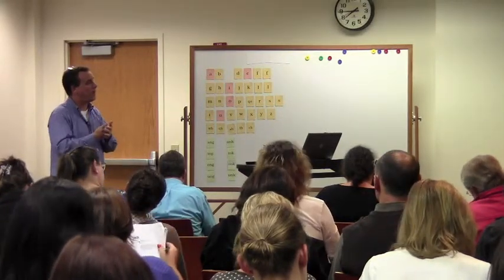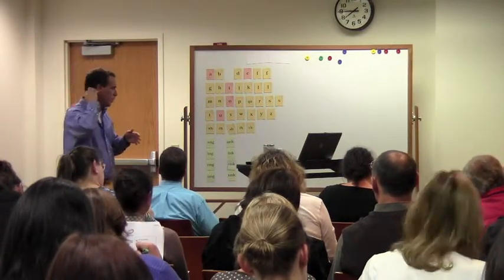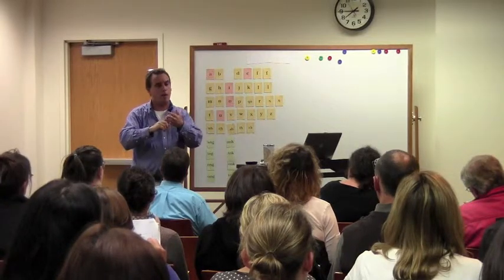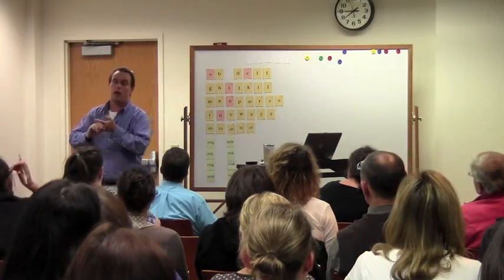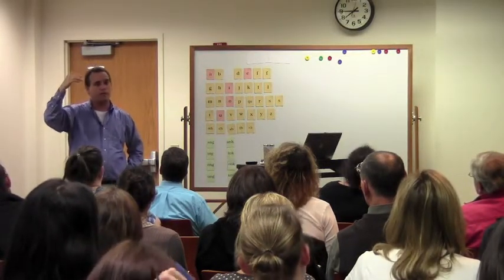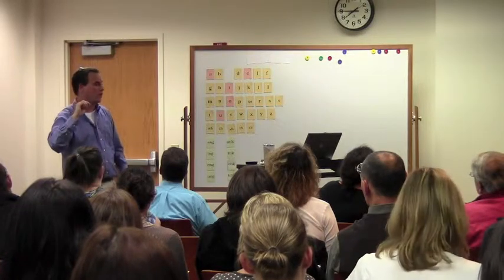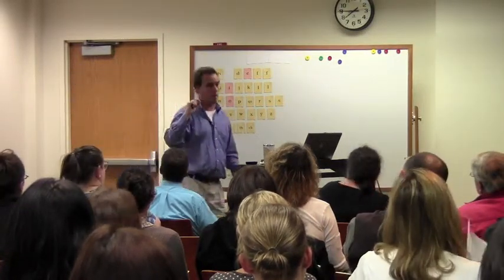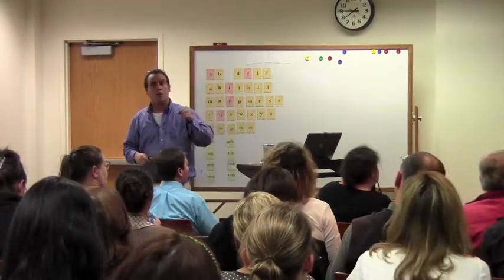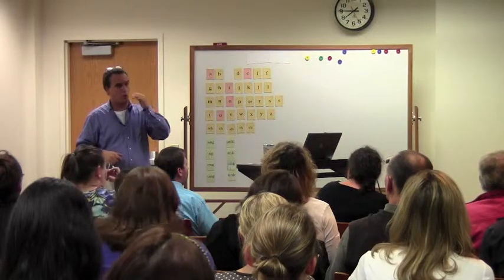We know that at any given month in a child's schooling — let's keep it first through sixth grade — we know that in, say, second grade, third month, at the 50th percentile, a child should be reading X number of words correct per minute. We know it for the 75th, 90th, and 25th percentiles. That's a really important benchmark that we have to look at repeatedly through the year to be sure we're making adequate progress.